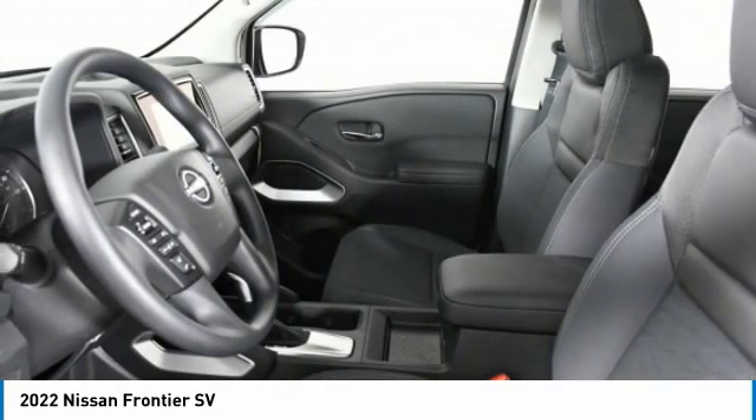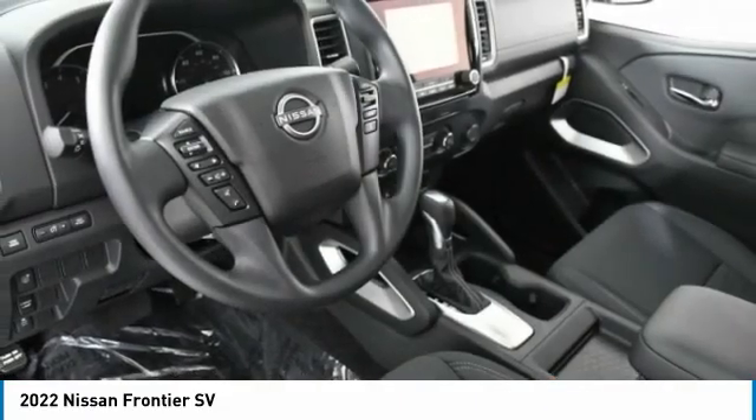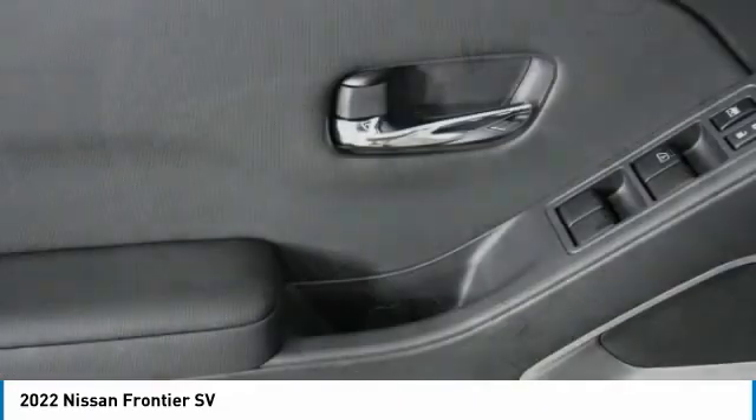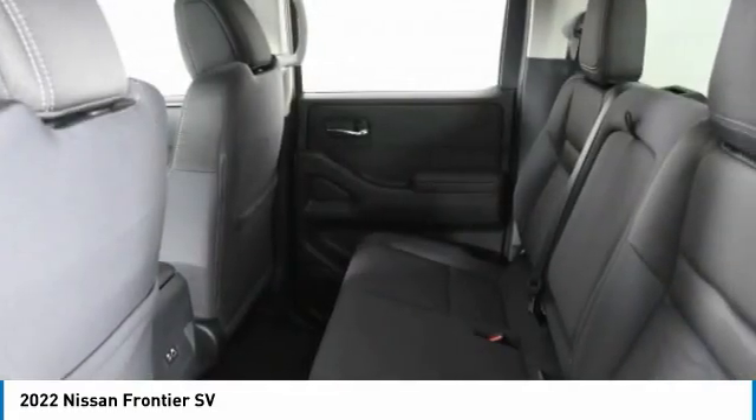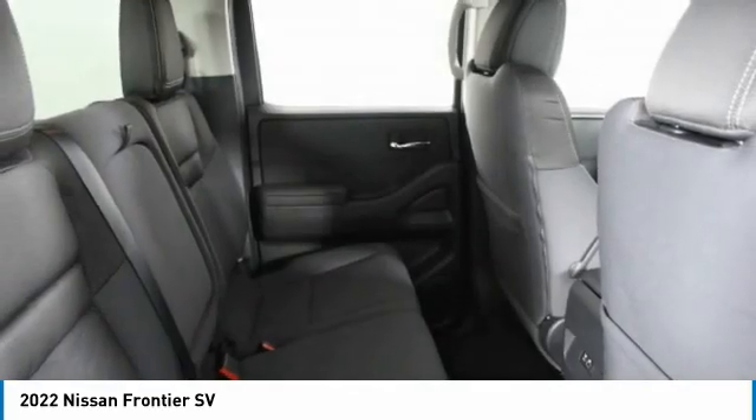A vehicle like this doesn't come along every day. Come in and get it before someone else does. We'll see you next time.